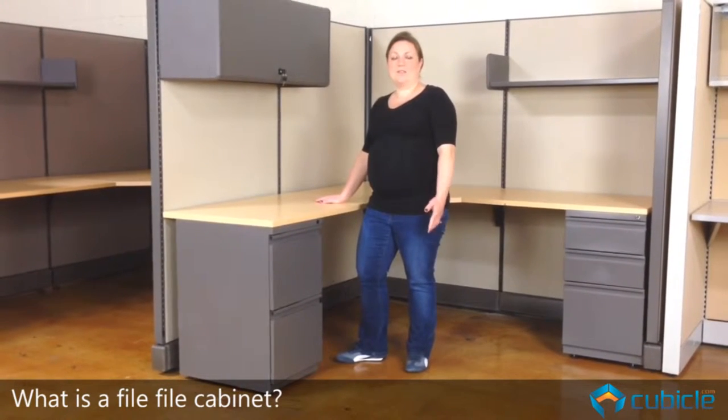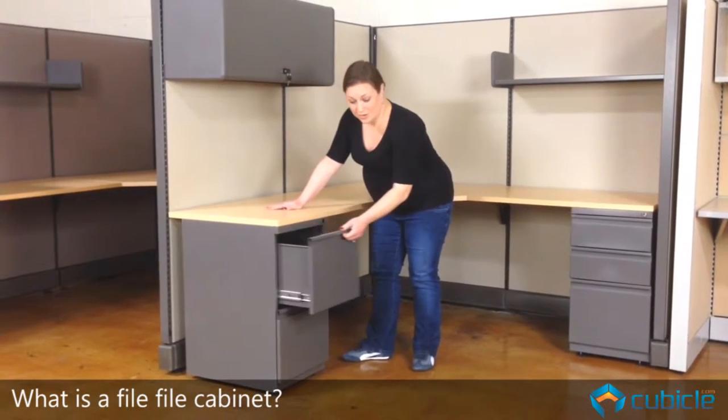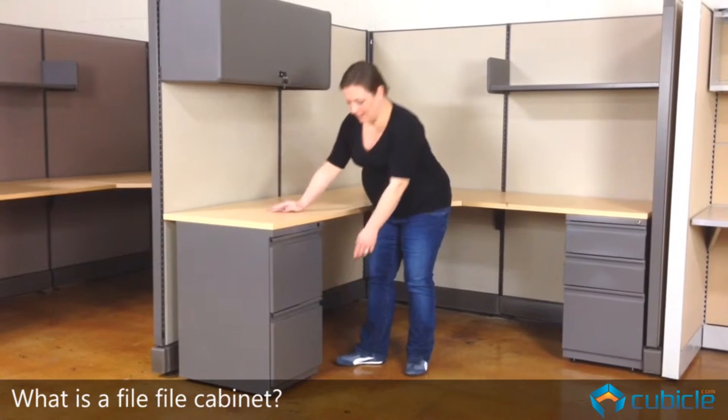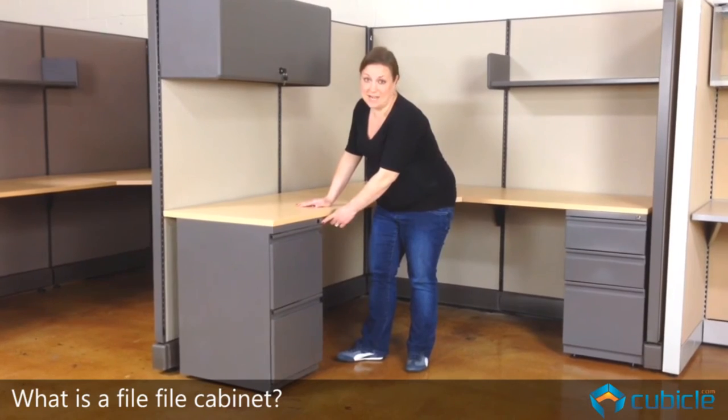So what's a file pedestal? It's just like what it sounds like. It's got two file boards, so you can file files here and here. And like our box file cabinet, it also has a locking mechanism so you can lock it up at the end of the day.